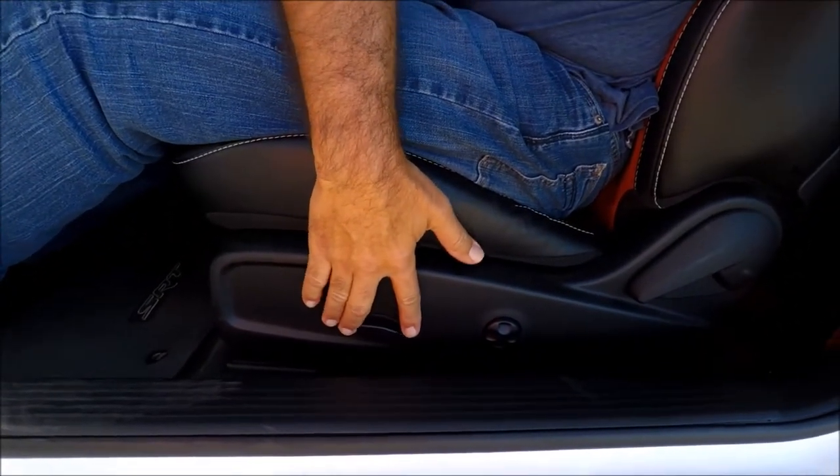Now that I've talked about the chrome accent, which was our number one thing I hate, let's move on to number two, which is the driver's seat. I don't know why Dodge would put an electric chair — look how slow this thing moves. I don't care about memory seats because I'm the only one who drives this car, but if I sit people in the back, it takes them forever to get out. So what I do is make everybody get out the passenger side. That is number two.